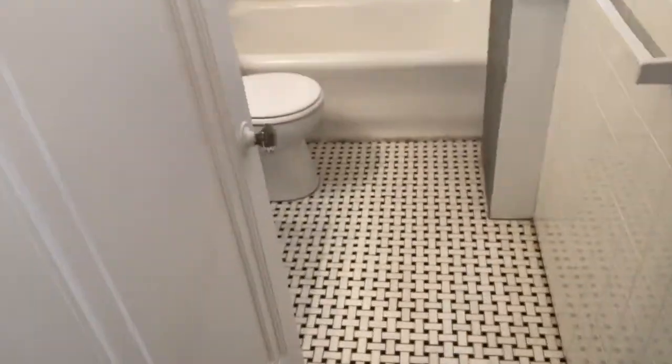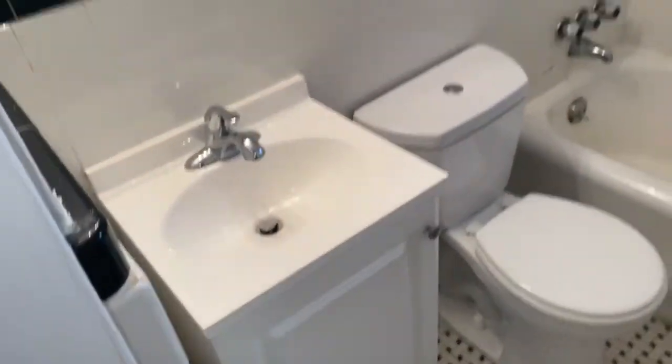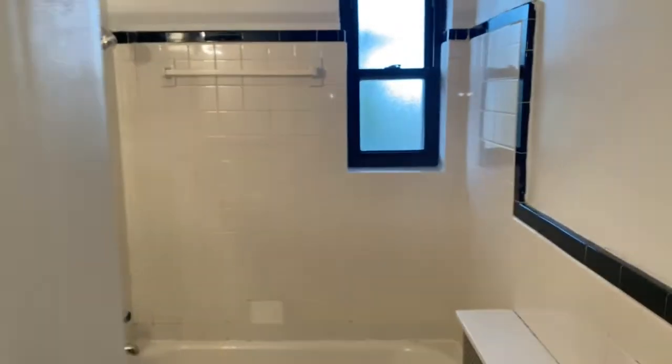When you enter the unit you also have a coat closet — a lot of space. The bathroom features a mosaic tile, little vanity, and a tub-shower combo.